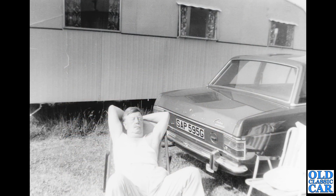Another Cortina Mark II here — SAP 595G. A gentleman with a caravan in the background; he appears to be taking it easy on his holidays, I'm assuming.